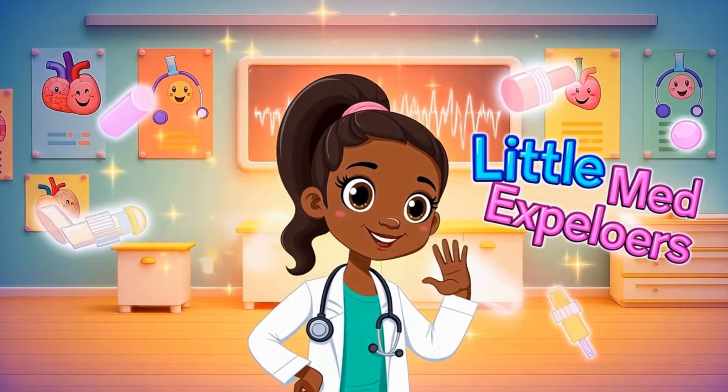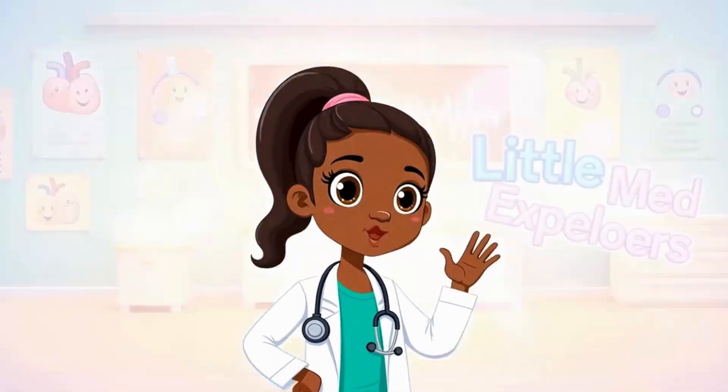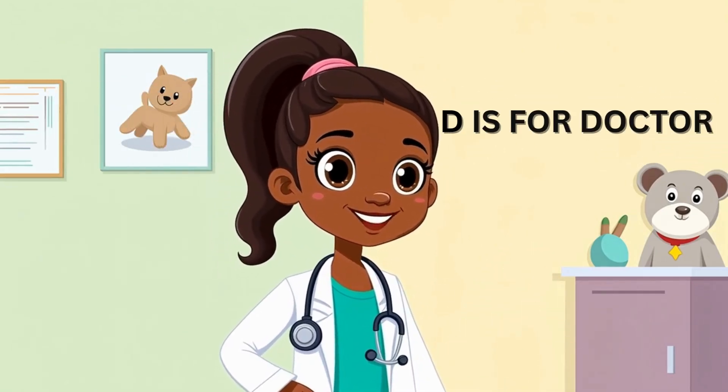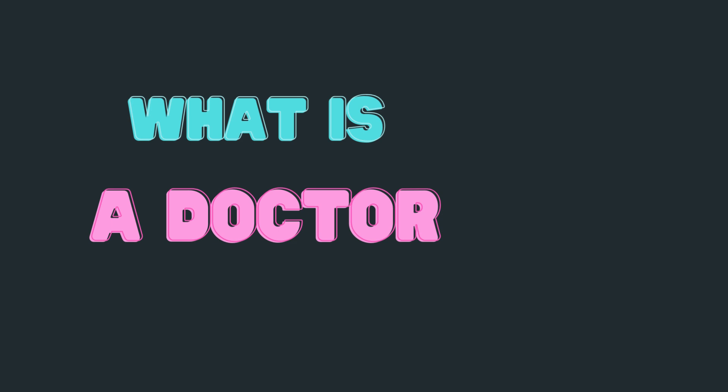Hi, Little Med Explorers! Welcome back to our ABC of the Human Body. Today's letter is D. Can you say D? Awesome! And D is for... Doctor! Let's go find out what a doctor does.